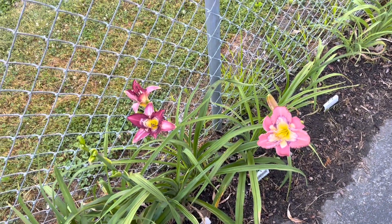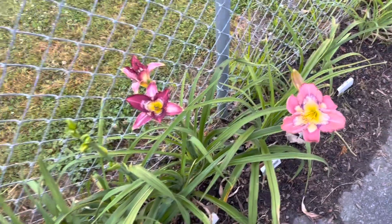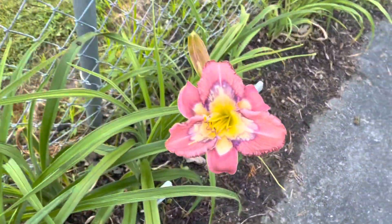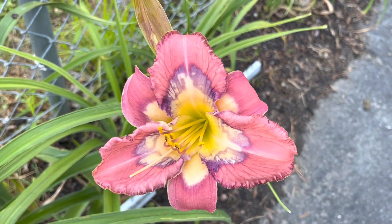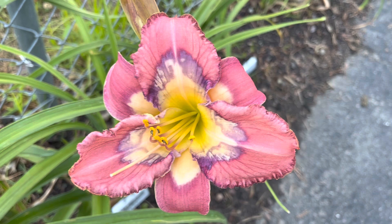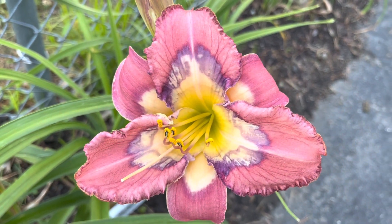Good morning. Welcome to Lewis Daylily Garden. Got some interesting things today. Let's start with this one — it is a seedling out of Too Little Too Late and another one of my seedlings, and I really like the color and the pattern.